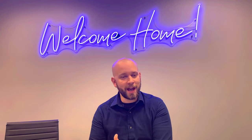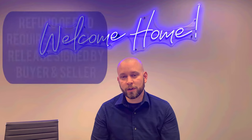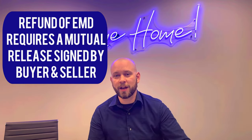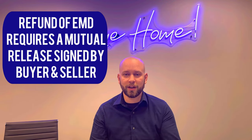In order for that money to be released, I can't just go to my office manager and say, write my client a check for that EMD. No — what has to happen is a mutual release needs to be signed. I would turn in that mutual release to you, you would sign it, I would send it over to the seller, the seller would sign it, and then upon reception of that mutual release, a check can be written to get you your money back.